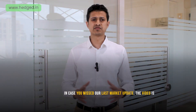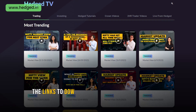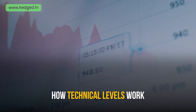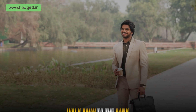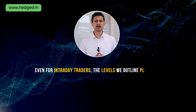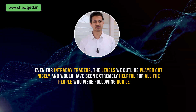In case you missed our last market update, the video is available under the trading section within our application Hedged, available on both the Play Store and the App Store. The links to downloading the app are mentioned in the description below, so be sure to check it out. The last video was a beautiful demonstration of how technical levels work, and how traders paying more attention to those levels rather than any outside noise would more often than not walk away to the bank. Even for intraday traders, the levels we outlined played out nicely.